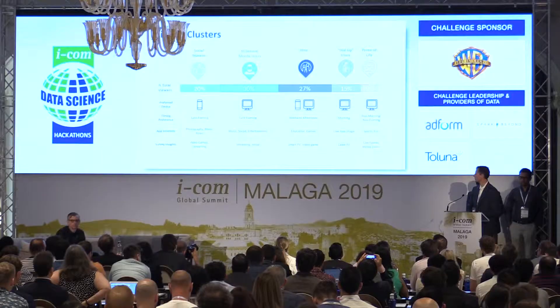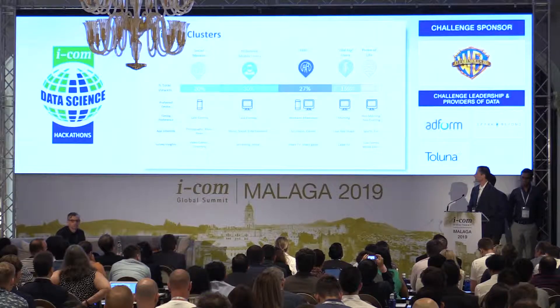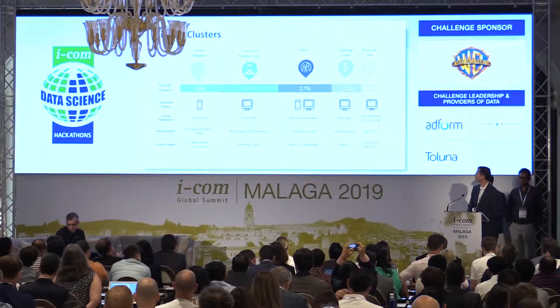We allowed the data to speak and landed on five clusters, which showed very distinct patterns around preferred device usage, time of day, app interests, and survey findings. We generally classify these around five main buckets: our social mavens, millennial mobile users, the elite, dial-up users, and folks in the prime of life.